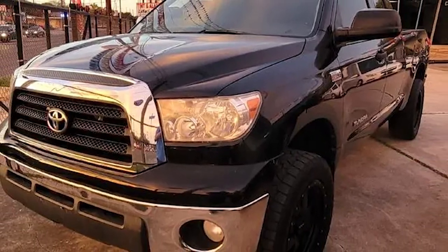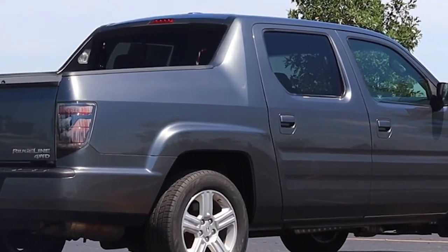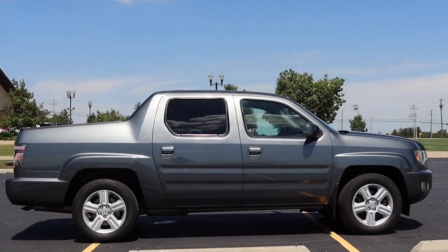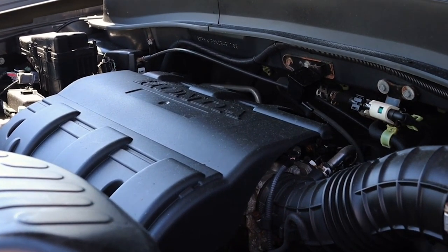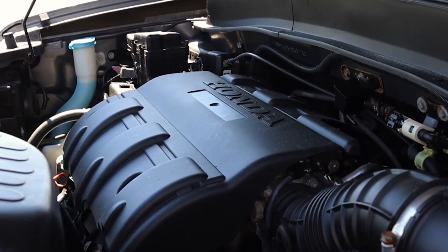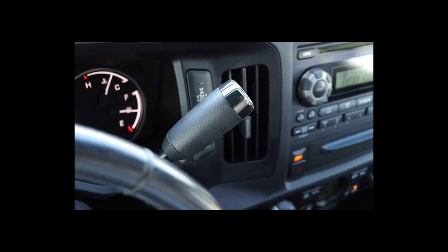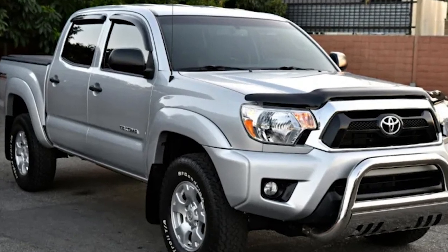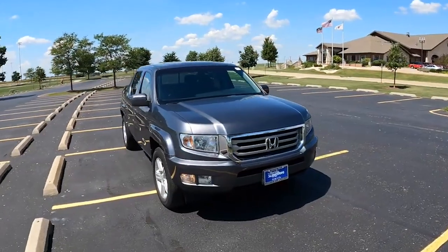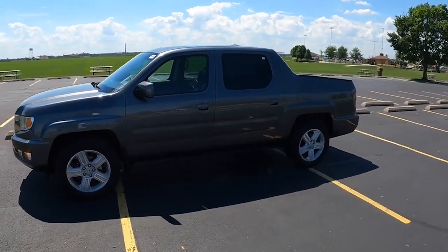Speaking of versatility, we've got to mention the 2012 Honda Ridgeline. This mid-size pickup truck is known for its reliability, practicality, and innovative features. It's built on a unibody platform, which sets it apart from traditional body-on-frame trucks. Under the hood, you'll find a 3.5-liter V6 engine pumping out 250 horsepower and 247 pound-feet of torque, paired with a smooth-shifting 5-speed automatic transmission. The Ridgeline can tow up to 5,000 pounds and carry a payload of up to 1,546 pounds. One standout feature is its in-bed trunk — a secure, lockable storage space underneath the cargo bed, offering 8.5 cubic feet of storage capacity with a drain plug, making it perfect for use as a cooler or for storing wet gear. The tailgate is also flexible, swinging open to the side or folding down like a traditional tailgate.